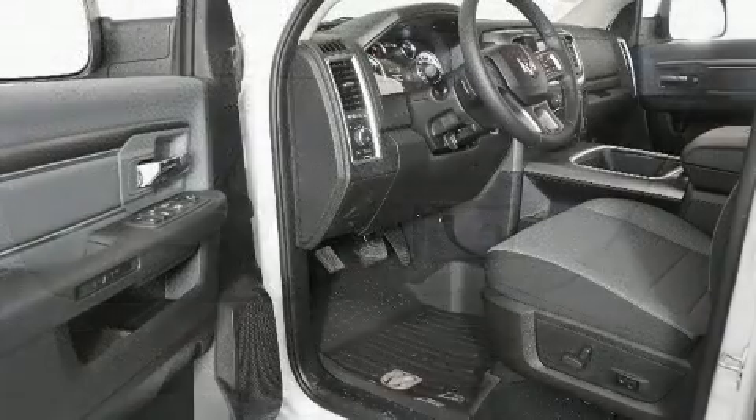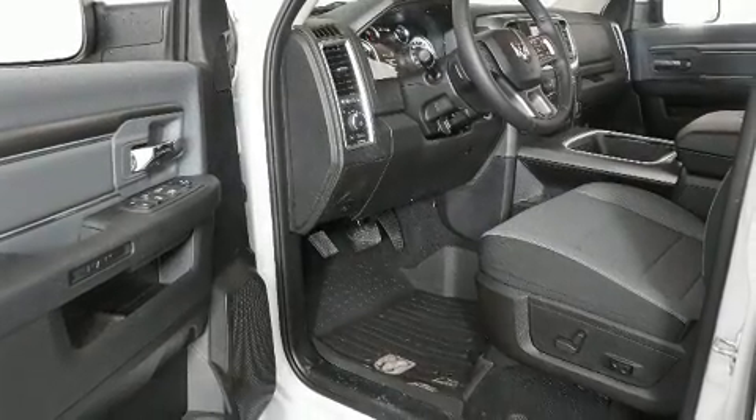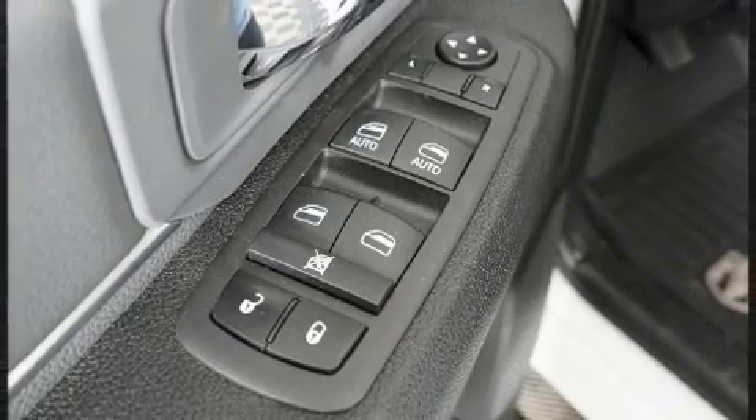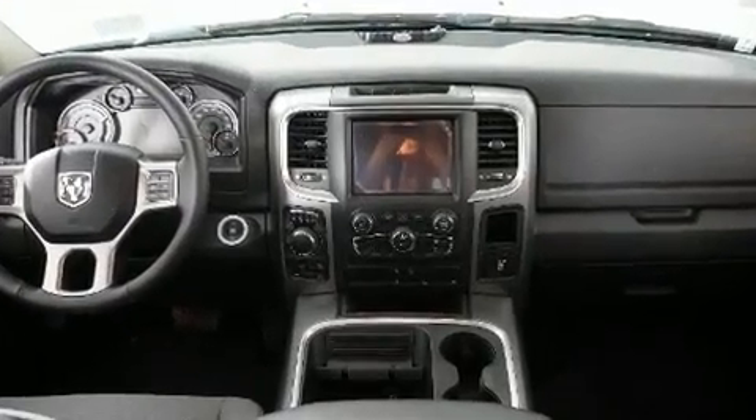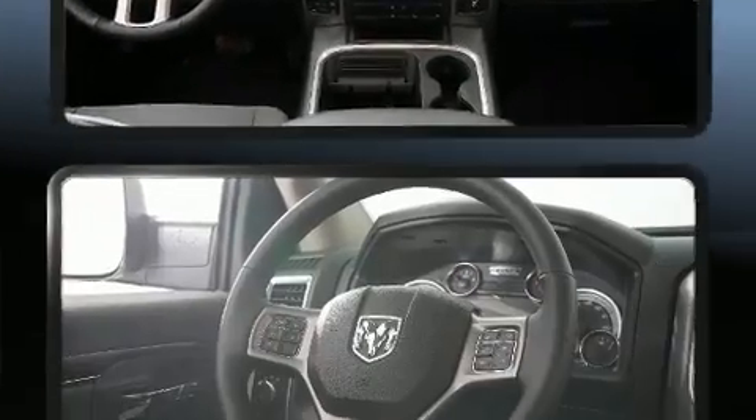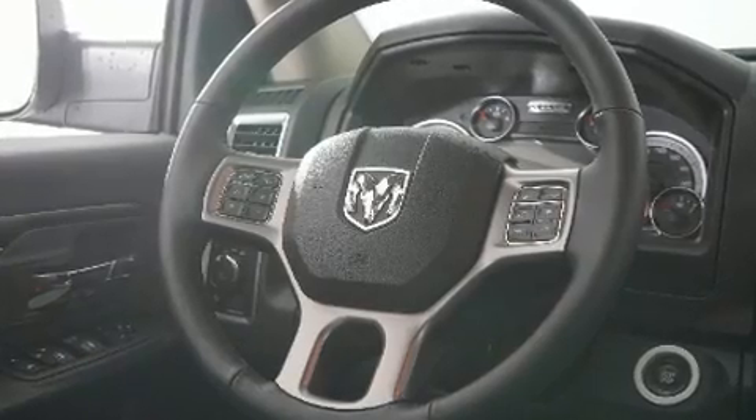Comfort and convenience were prioritized within, evidenced by amenities such as variably intermittent wipers, a rear-step bumper, an automatic dimming rear-view mirror, an outside temperature display, power door mirrors and heated door mirrors, a trailer hitch, and remote keyless entry.